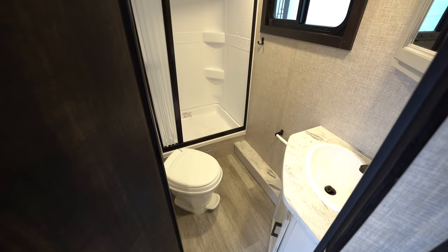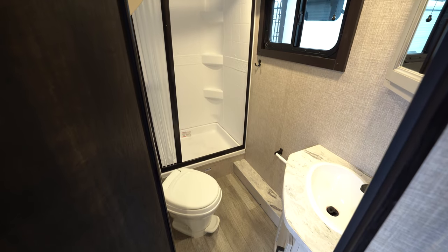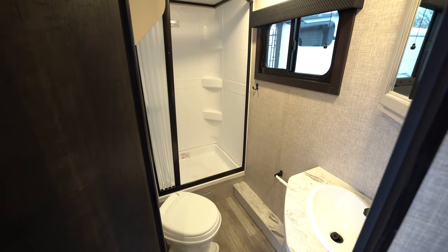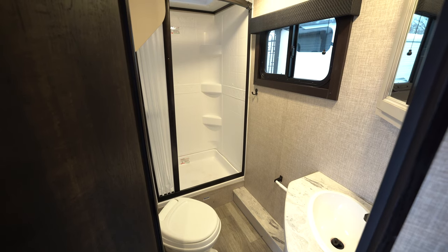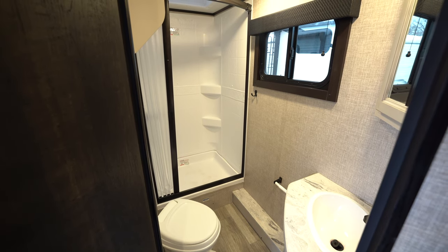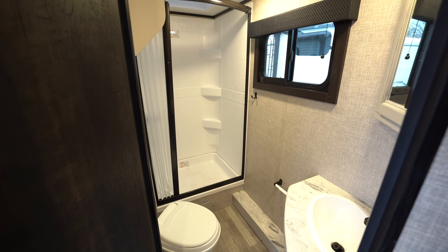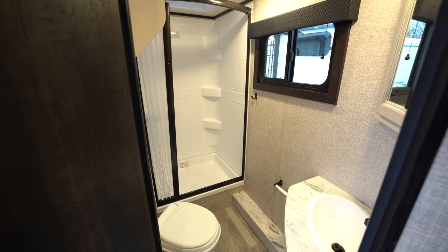The bathroom in the 24BH is very spacious. The toilet is a porcelain foot flush toilet, positioned very nicely with lots of room. Very nice large shower with a plastic curtain to keep the water in. It's got a full sink with a medicine cabinet above, and a skylight and a fan as well.